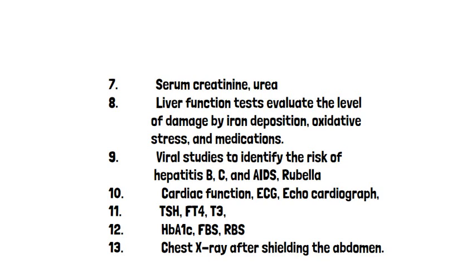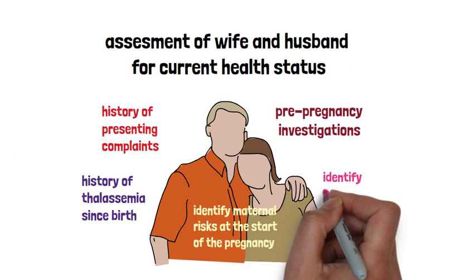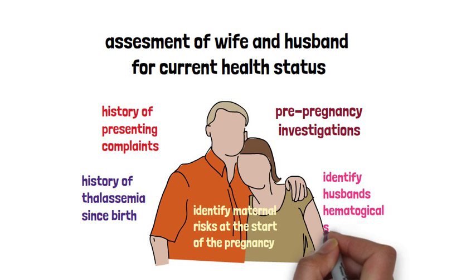The patient should be reviewed by a cardiologist; basic investigations include an electrocardiogram and echocardiograph. Thyroid function should be assessed with TSH, T4, and T3 levels. Hemoglobin A1c with fasting and random blood sugars, and a chest X-ray after shielding the abdomen are also required. The husband should be investigated to determine his thalassemia status and general health.